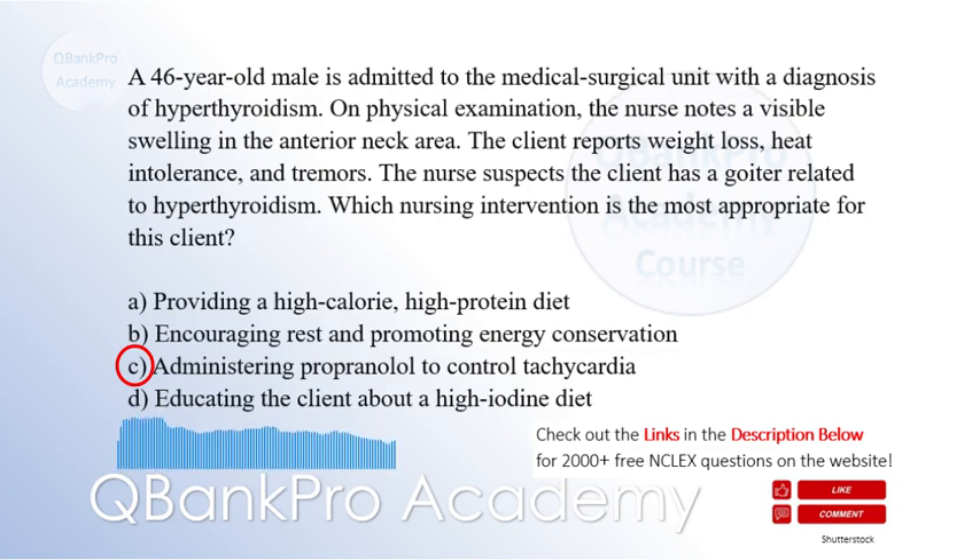Explanation: In hyperthyroidism, clients often experience increased sympathetic stimulation, leading to tachycardia. Administering a beta blocker such as propranolol helps control the heart rate and other symptoms associated with sympathetic overactivity.